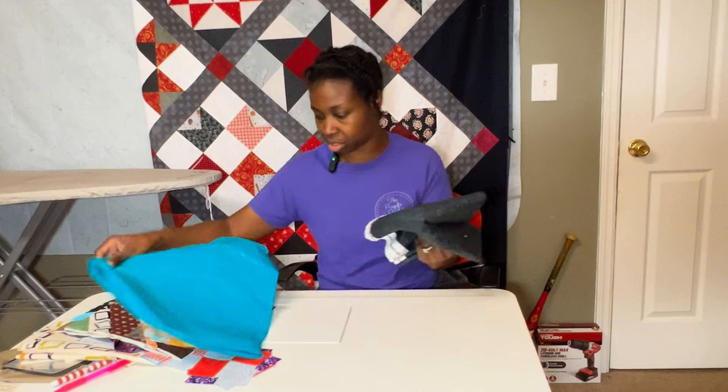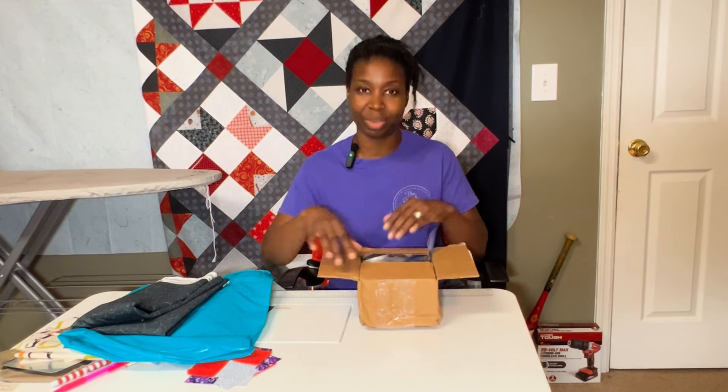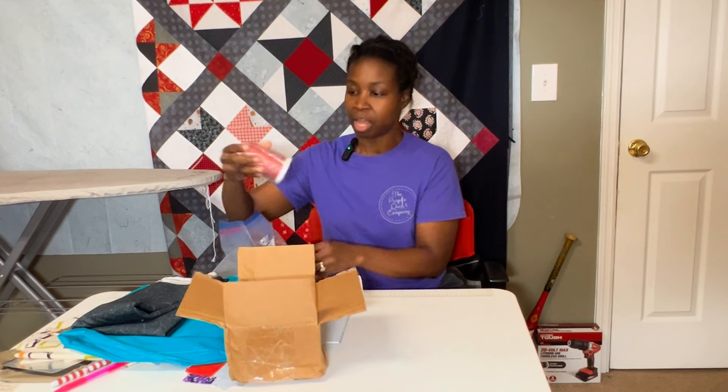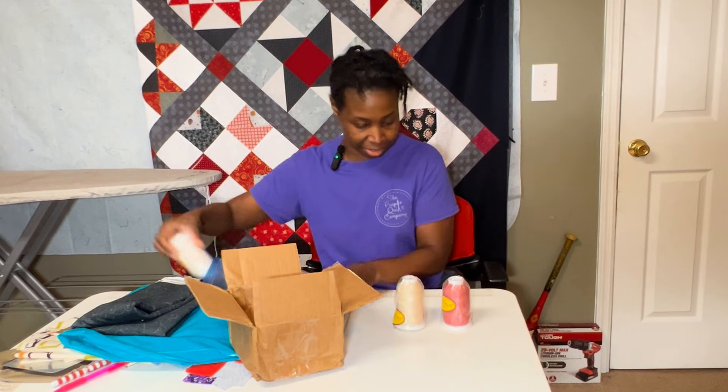I received an email last week from a subscriber named Lenore. If you follow the channel, you know I was talking about using omni polyester thread on my long arm and having issues with thread breaking. I got several recommendations of different threads to try. Lenore reached out and said she had some King Tut thread she'd love to send me, and I got the package! It has four brand-new Superior Threads King Tut spools in it.